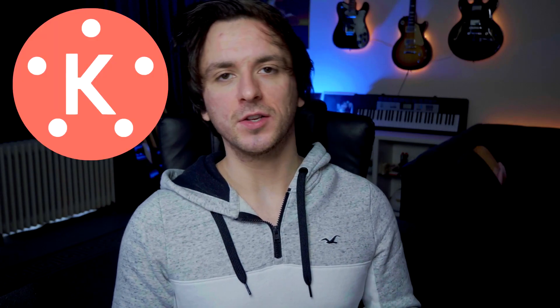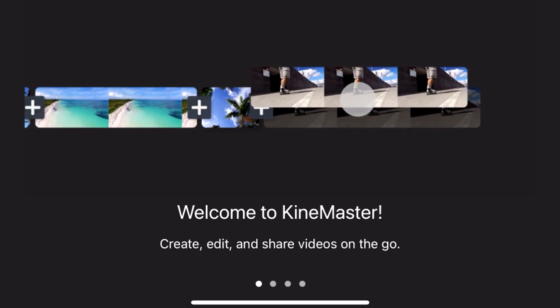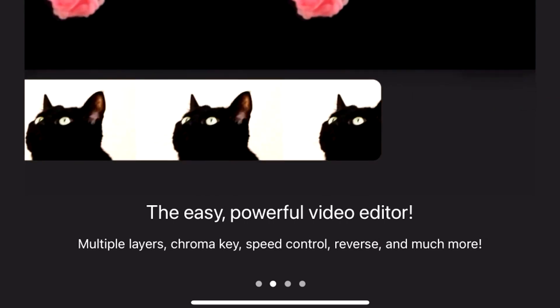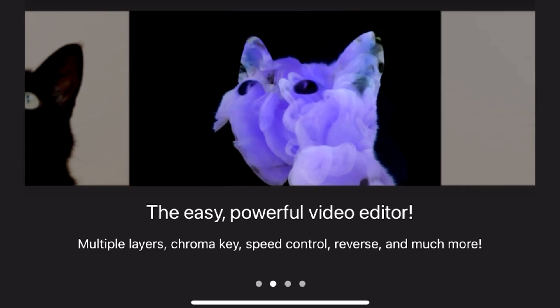The second app is KineMaster, also available for both iPhone and Android. When you open the app for the first time, you hold your phone sideways. It says 'Welcome to KineMaster — create, edit, share videos on the go.' Swiping through, it describes itself as the easy, powerful video editor with multiple layers, chroma keys, speed control, reverse, and much more. Over 2,000 plus asset packs — stickers, music, and effects — are added every single week.